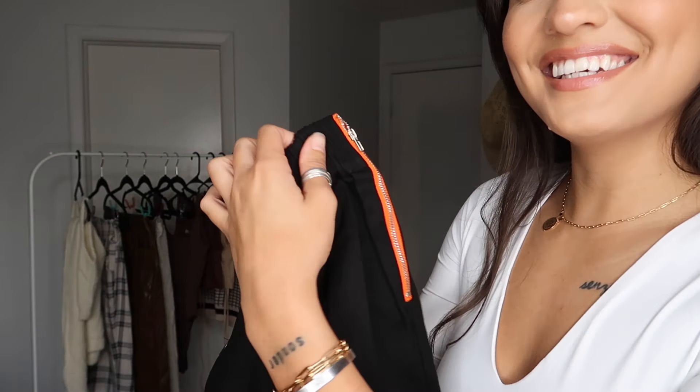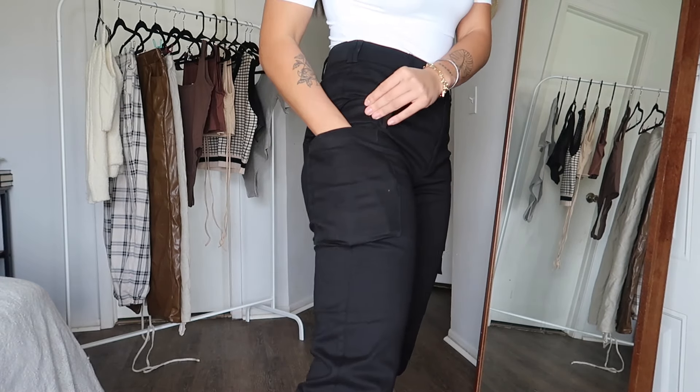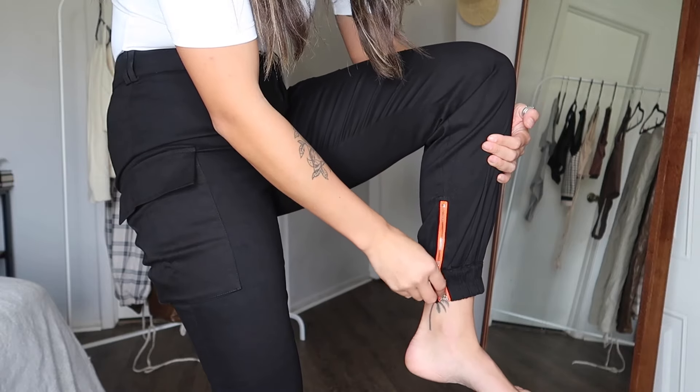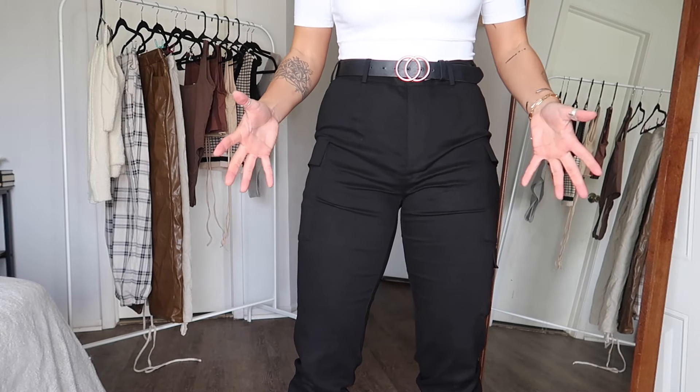The pant I'm pairing with this bodysuit I got in a size large for $23. By the feel of the material I wasn't sure I'd love it, and I actually hate that the zippers on the side are orange — if I'd known that I wouldn't have ordered them. They're cute though; maybe I could just Sharpie the orange zipper. It's a cargo pant with pockets and it's scrunched at the bottom.